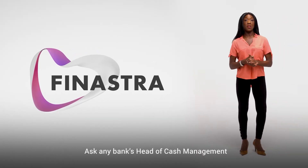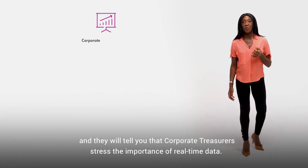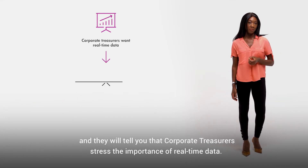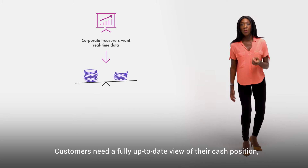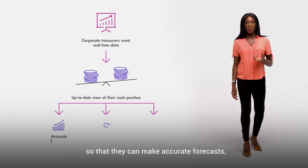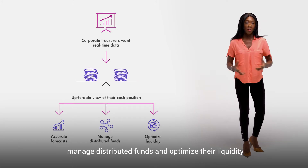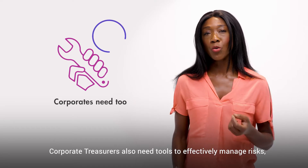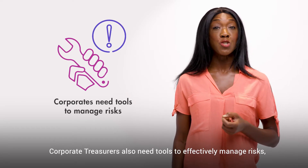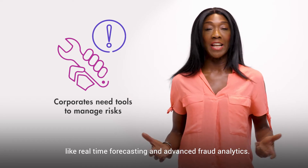Ask any bank's head of cash management and they'll tell you that corporate treasurers stress the importance of real-time data. Customers need a fully up-to-date view of their cash position so that they can make accurate forecasts, manage distributed funds and optimise their liquidity. Corporate treasurers also need tools to effectively manage risks like real-time forecasting and advanced fraud analytics.